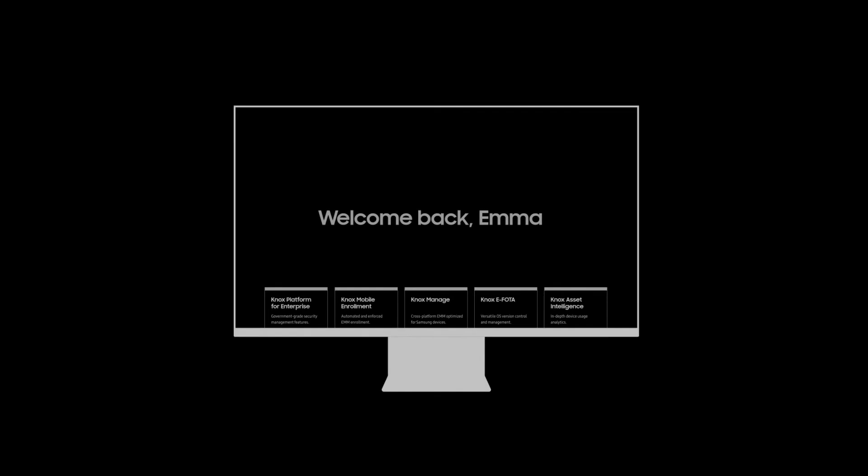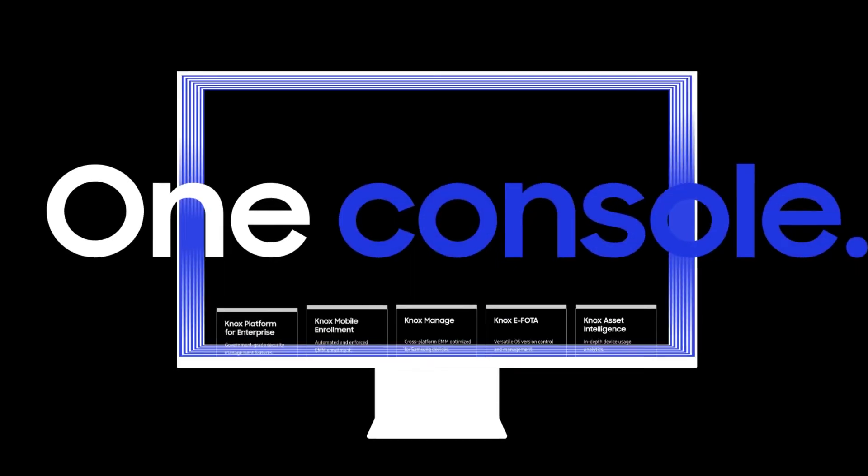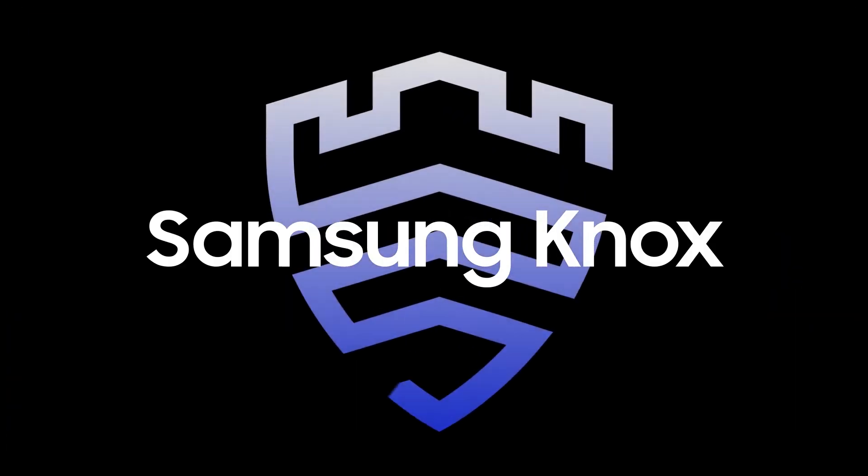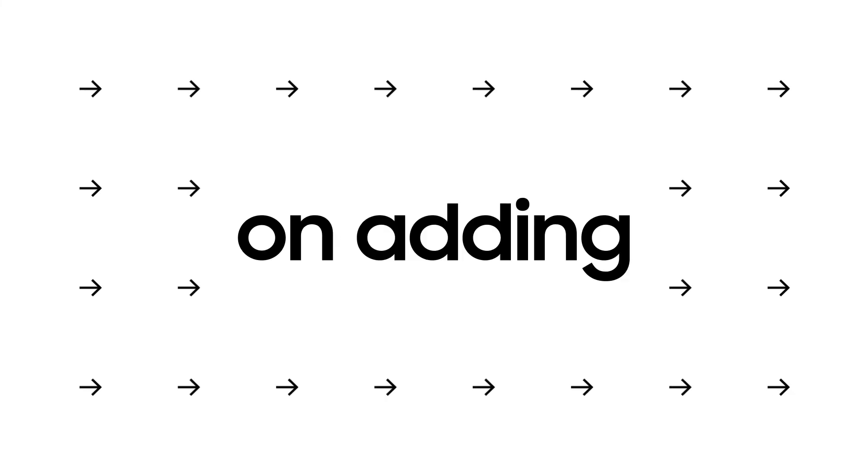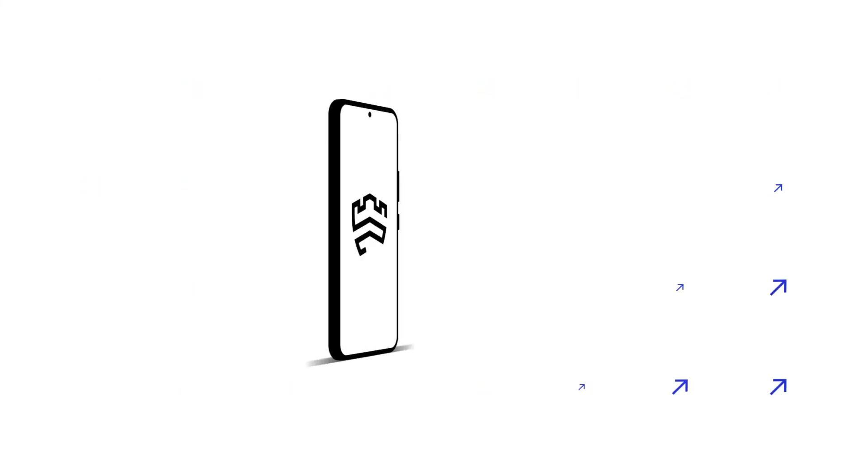All these functions are available to you with a single license and console, unlocking unlimited possibilities. With Samsung Knox, your IT admins are free from hassle and free to focus where they add the most value.